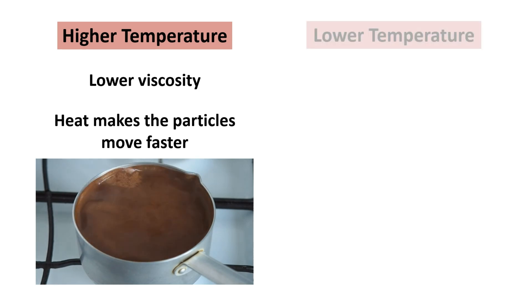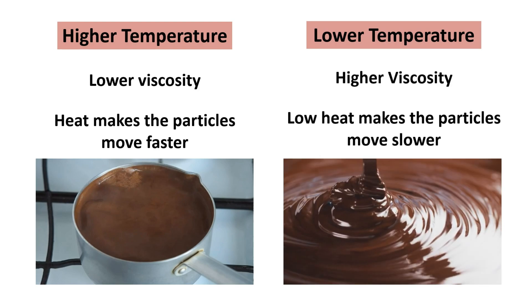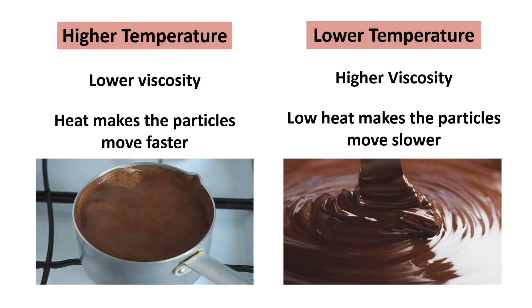Conversely, at lower temperatures, the viscosity increases — just like chocolate heating up at a lower temperature, it becomes more viscous or thick.